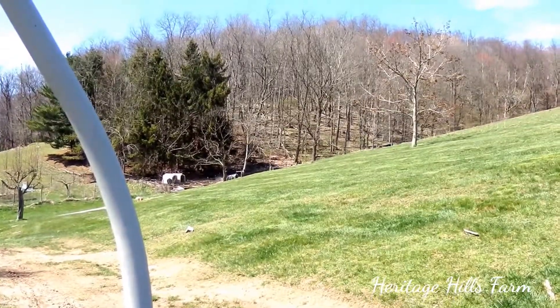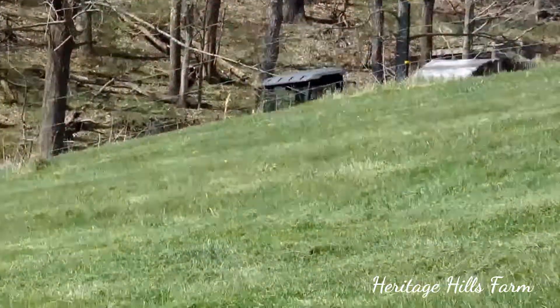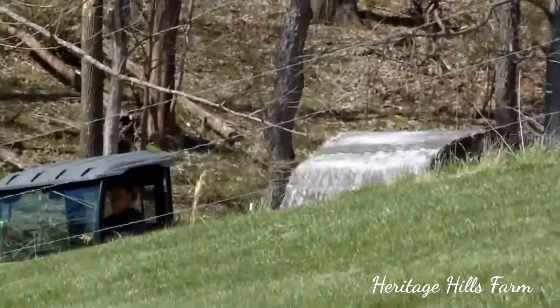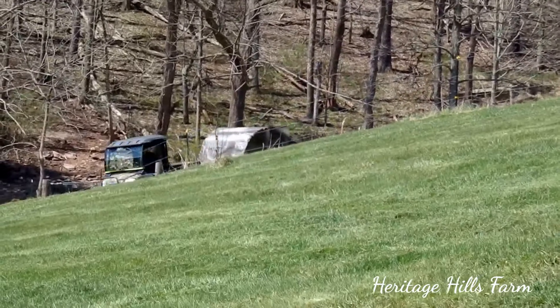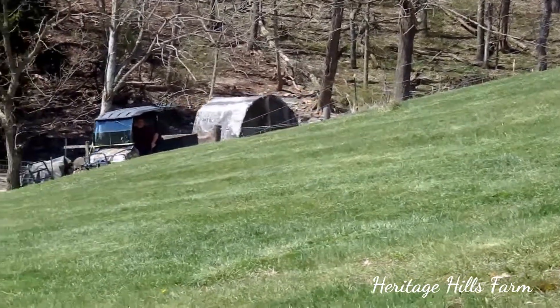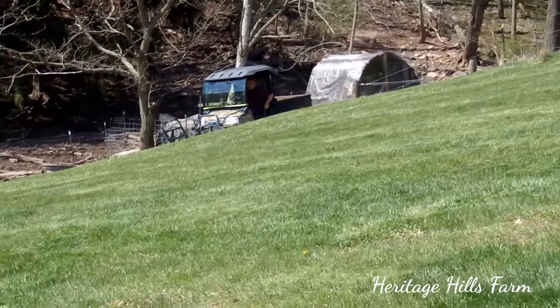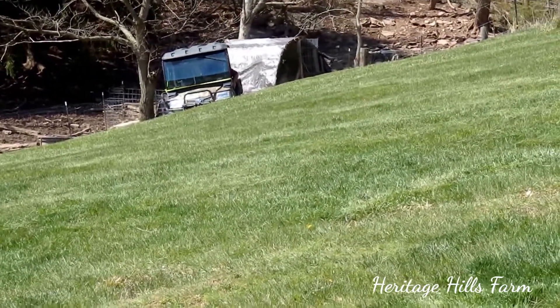Here comes one of the tractors. You can see it — something new for the dogs to bark at. It's been a whole year since they've seen these things, practically.